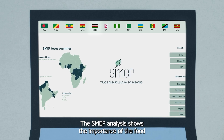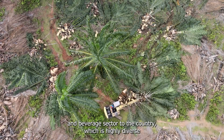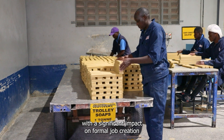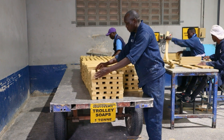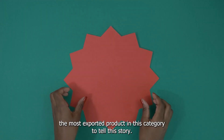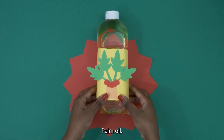The SMEP analysis shows the importance of the food and beverage sector to the country, which is highly diverse and one of the main drivers of economic growth, with a significant impact on formal job creation and a major source of revenue for the country. Let's take as an example the most exported product in this category: palm oil.